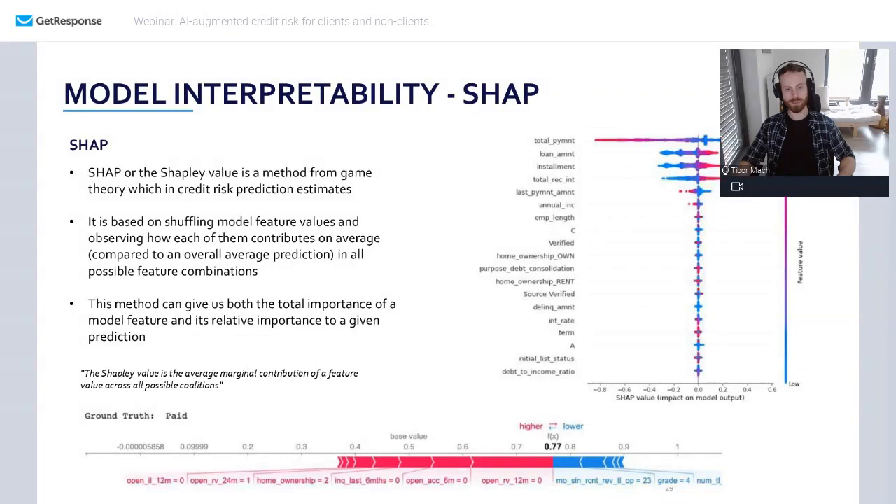Then if we zoom in on an individual prediction — say a default probability of 0.727 — we can see how much each input contributed to the final outcome and in what direction. This graph can be produced for any individual prediction, which is exactly what the regulator will want. For example, home ownership improved the risk score, while a bad grade from a credit bureau reduced the current risk score by about this much.